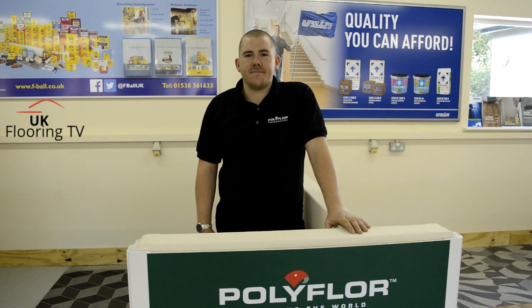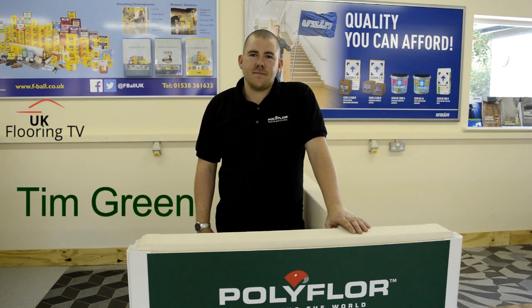How you doing? Brian King, UK Flowing TV. Today I'm over in Manchester at the Polyflow Factory. I'm joined by Tim Green, the training school manager. Tim, how you doing?